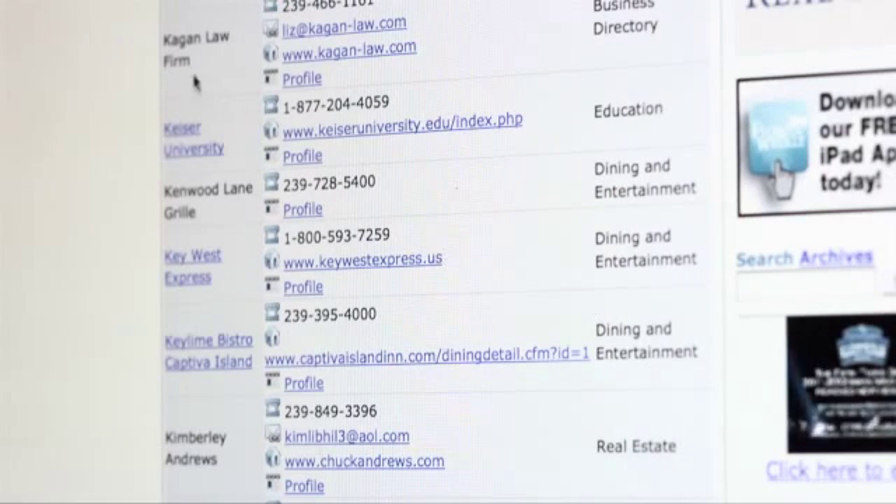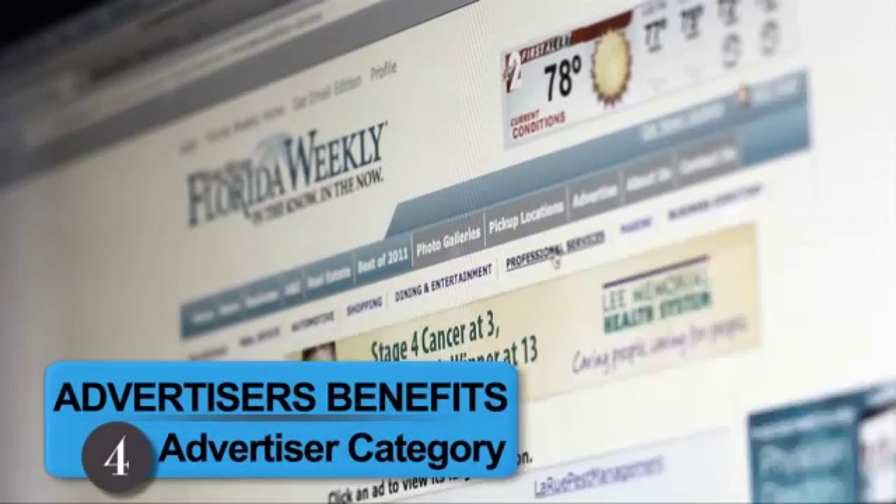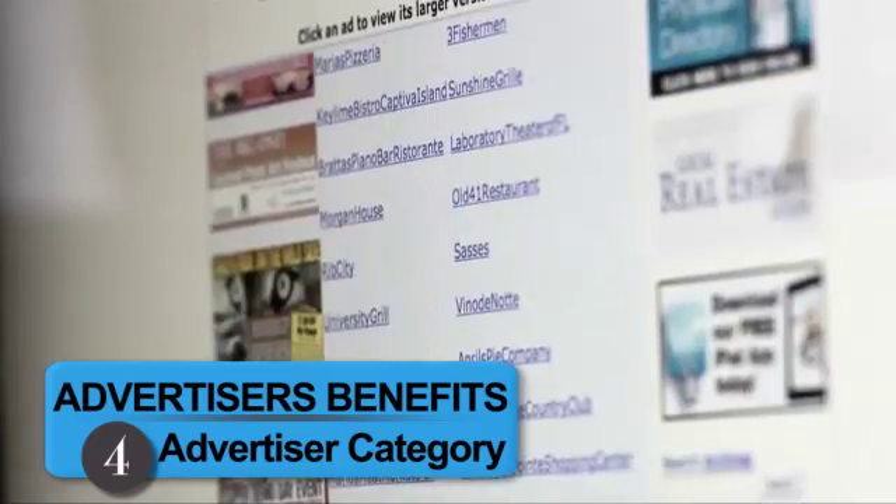Another great benefit is the advertiser navigation bar at the top of every page. This provides links to the advertiser categories, where all ads of the same industry type appear together.